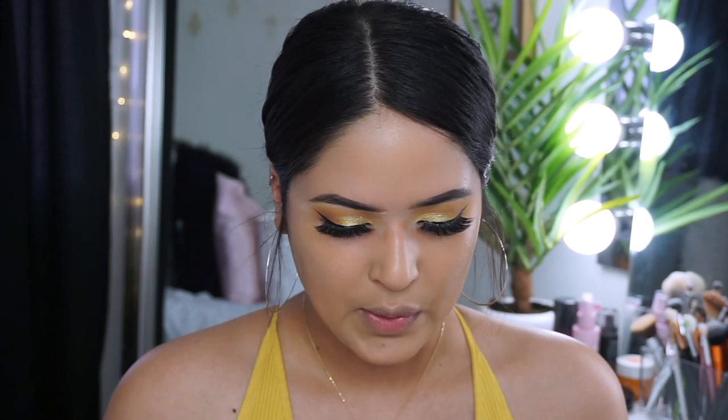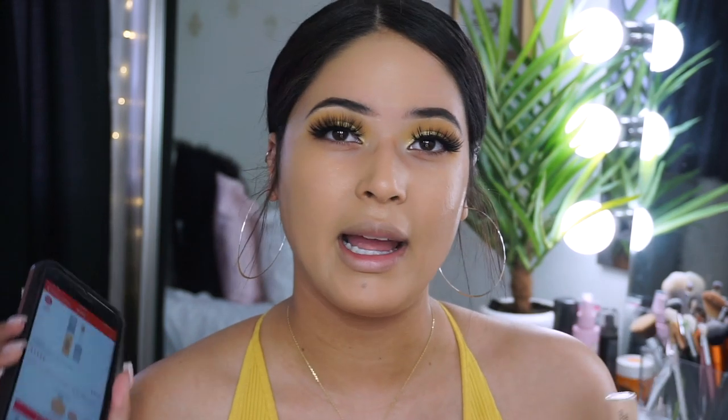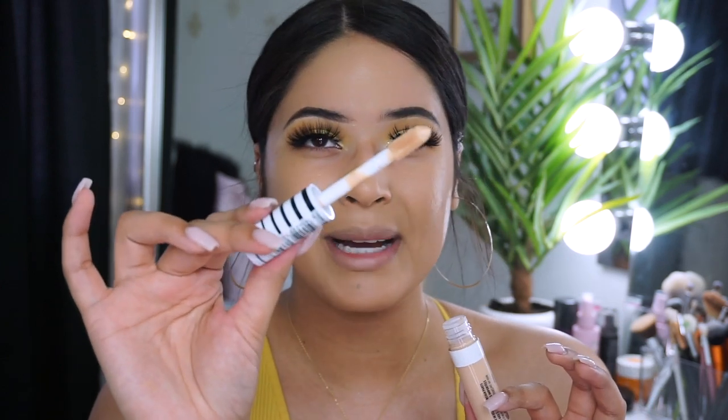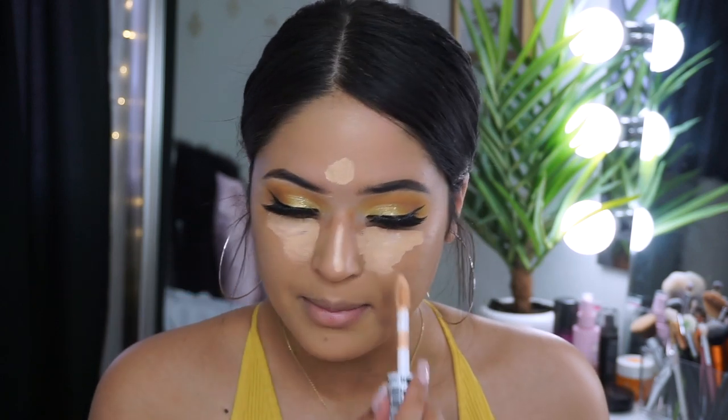The Ulta website says nine shades, but at Walmart I saw so many more. It actually comes in 30 shades. It costs $10.99 on Ulta — I bought it for $7.78 at Walmart. This is in the color Golden Natural. It claims to be a full-coverage concealer with a velvety smooth formula that leaves a matte finish lasting all day. It's also said to be comparable to a high-end $27 concealer.